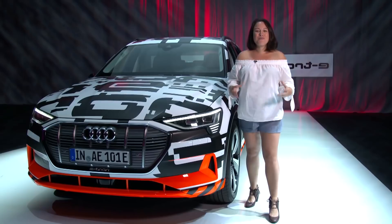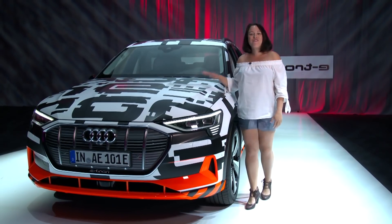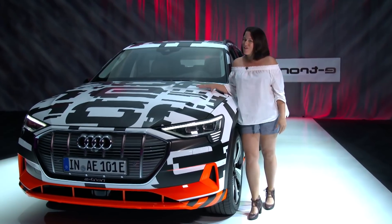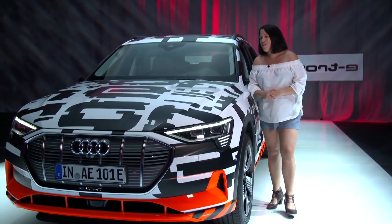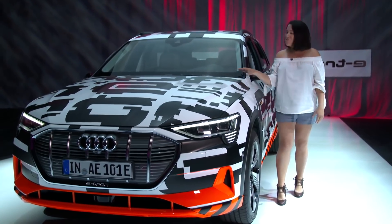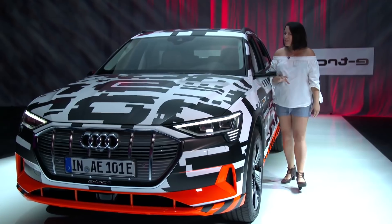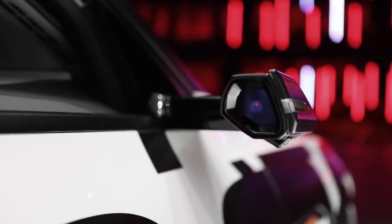Nicole Scott here from Mobile Geeks. I'm in Copenhagen taking a look at the new Audi e-tron prototype. This is the very first electric car from Audi, and it presents a really interesting design opportunity for the interior because it doesn't have a combustion engine, which means we have a little bit more room to play with. We're going to take a look at the interior as well as these virtual mirrors.